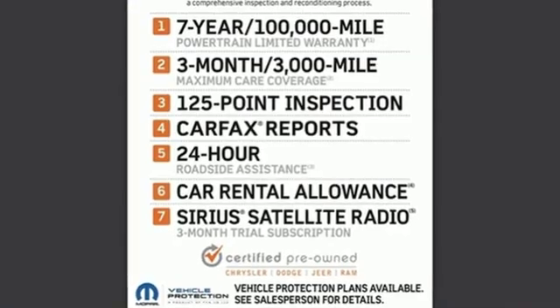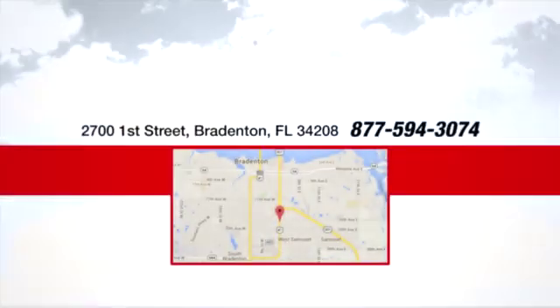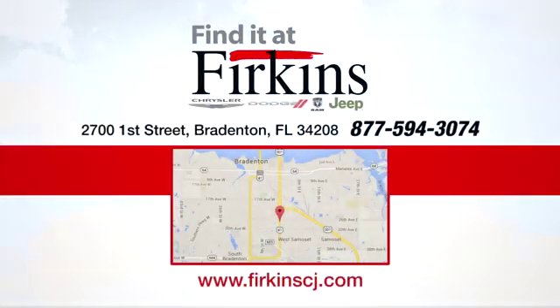See what it can do when you take it for a test drive. Find it at Firkins. Come see us today. We're located between the Red Barn Flea Market and the DeSoto Mall on 1st Street.